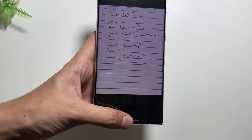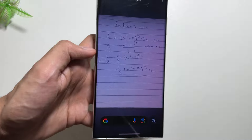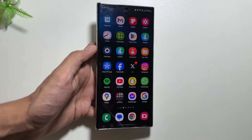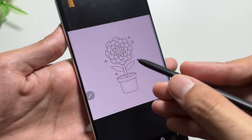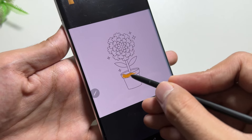This next feature is already available on the Fold and Flip 6 — now you can solve any math calculation with the Circle to Search feature. It will guide you step by step on how to solve that math equation.